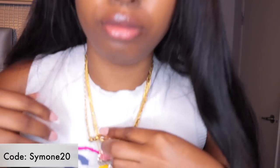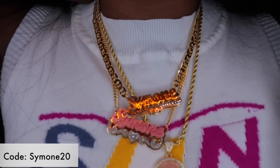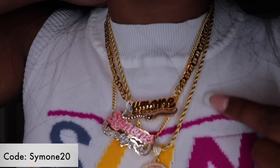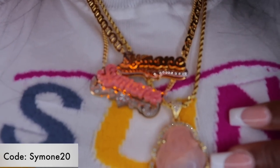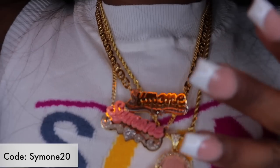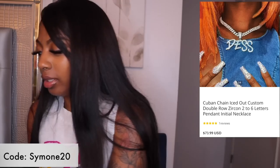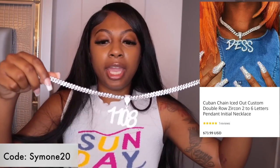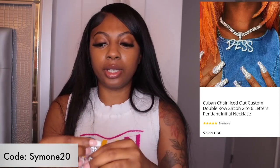Y'all see how it layers — I just wanted to show y'all how good all of the chains look together because the gold matches on each one of them. That's the reason I wanted to put them on together. It looks so good. This next chain is super cute — I already have one with the same Cuban style, but this one is a little bit different in how it clamps.